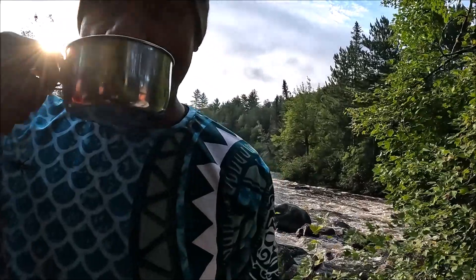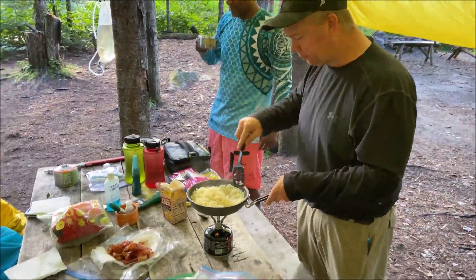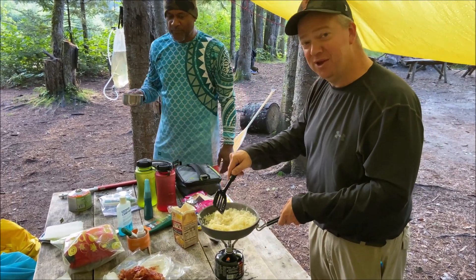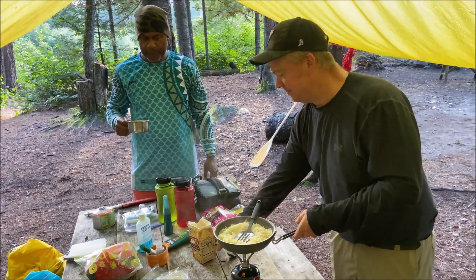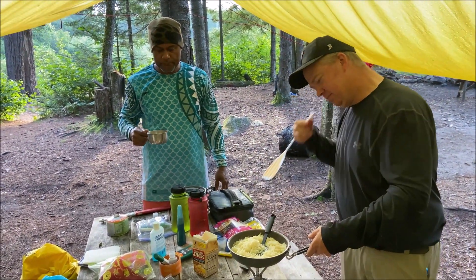Brewed fresh from your source of water right outside here. Here we are at breakfast, day three. We've got the bacon already cooked. We are whipping up some hash browns. We've got some tortillas, and we're going to fill that tortilla with bacon, fried potatoes, and cheese. Then we will be on our way. We've got about 10 miles to go today.